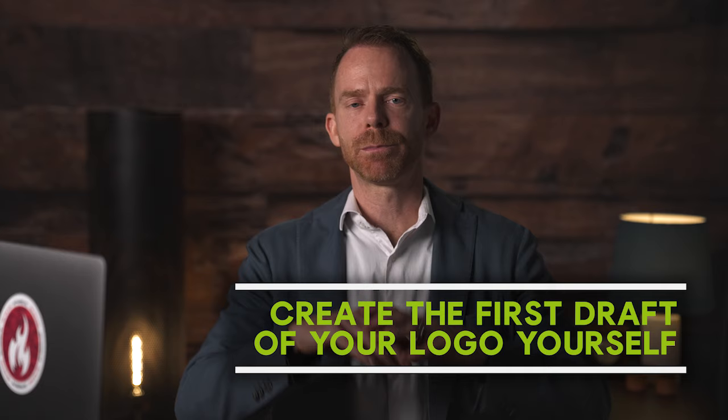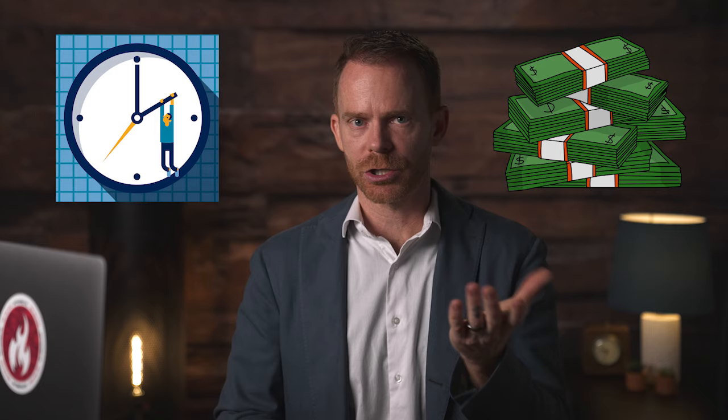Step three: design your brand. First, create a draft of your brand image. If you're not a Photoshop or design person, that's totally fine. I'll give you a technique to save both time and money even if there's not a design bone in your body. Go to Looka.com — L-O-O-K-A dot com — and you can start typing in exactly what you want.